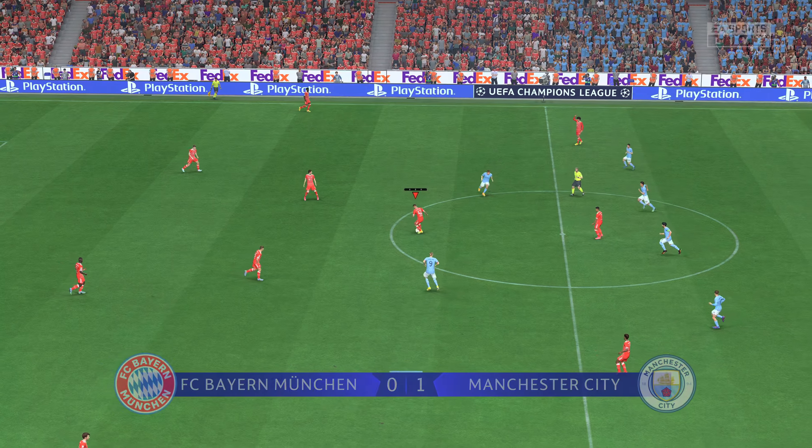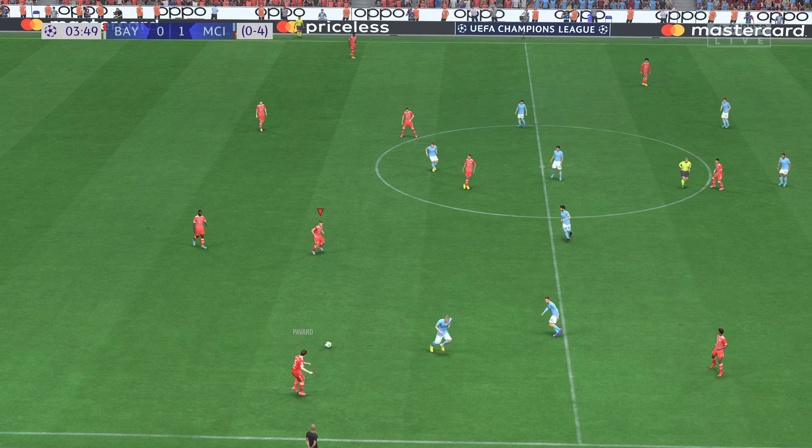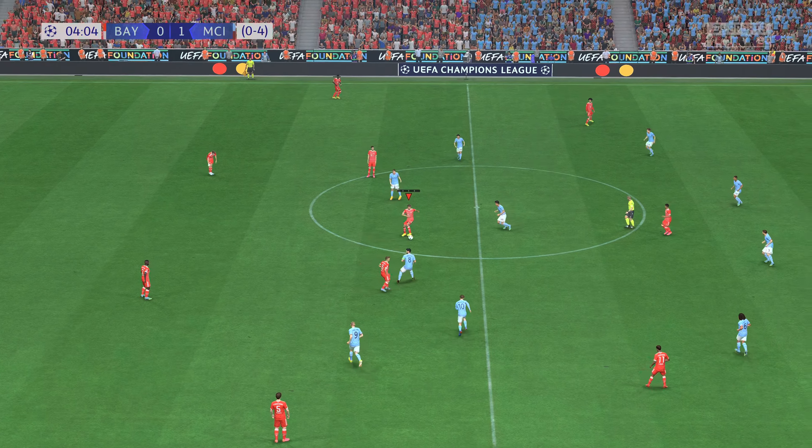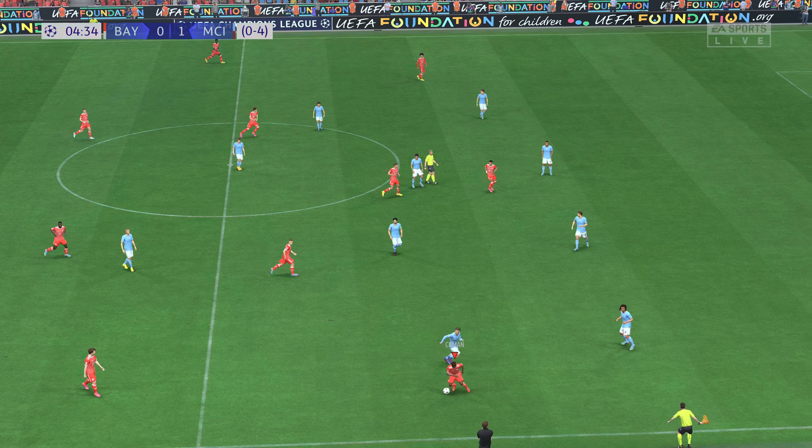And it's turned into a runaway on aggregate — 4-0, now 5-0.